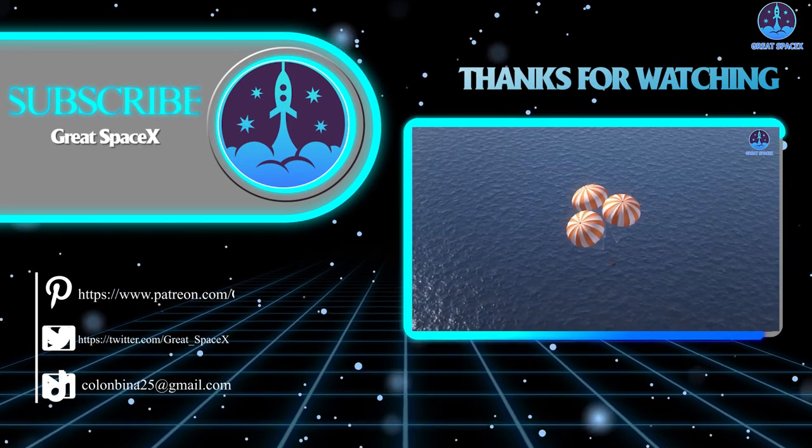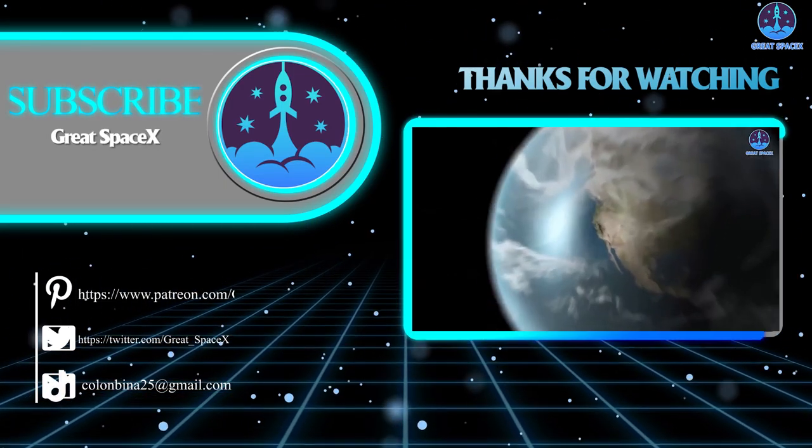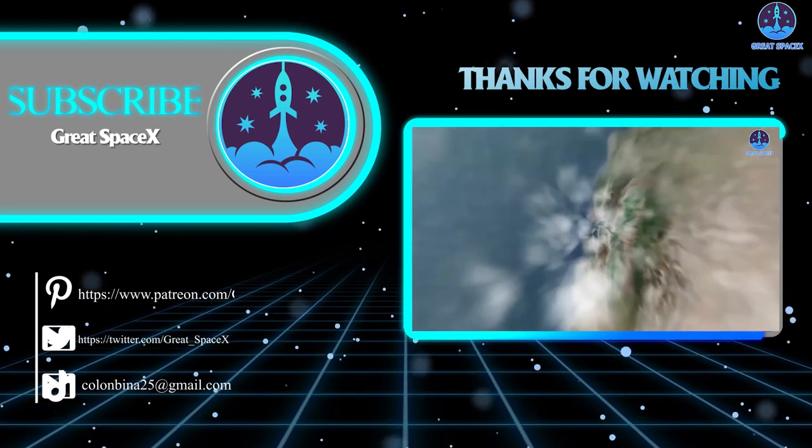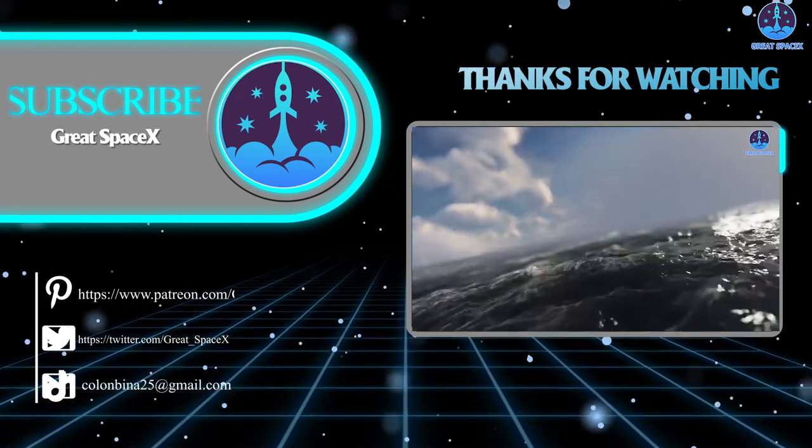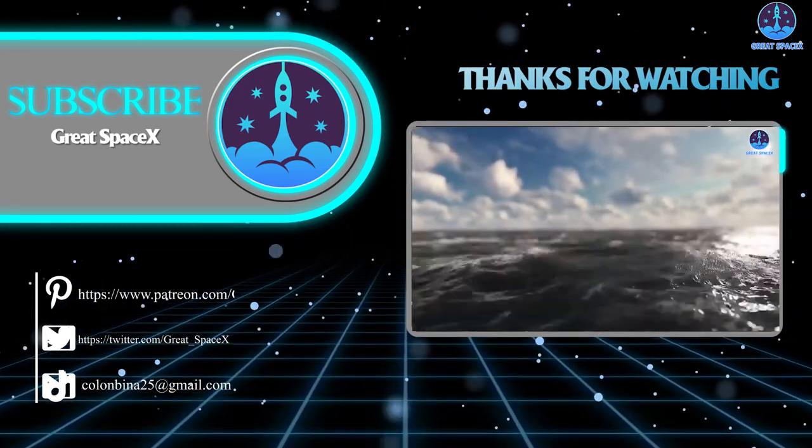That's it for today's episode. Thank you so much for watching. If you enjoy what my team and I are doing, you can become a patron through our Patreon link in the description below. This is Kevin with GreatSpaceX, and we'll see you next time.